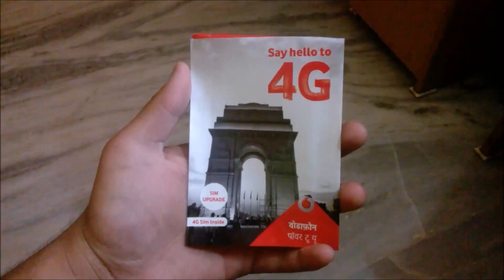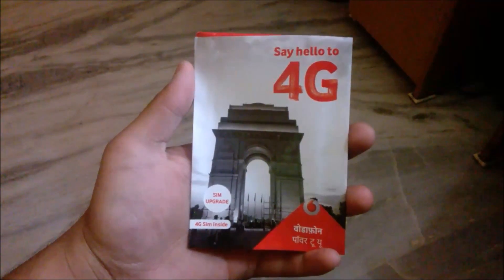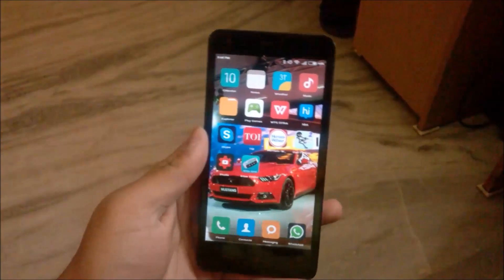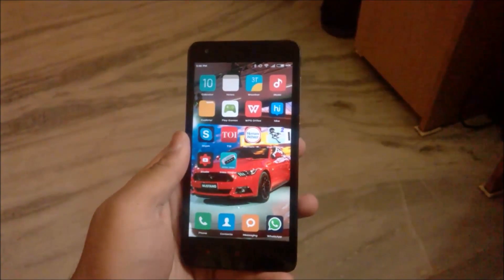Hey, what's up guys, welcome to SidTech. Today I am going to show you how to upgrade to Vodafone 4G. First, make sure you have a 4G enabled device, then go to your nearest Vodafone store and get a new 4G SIM.